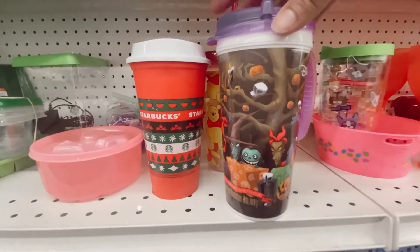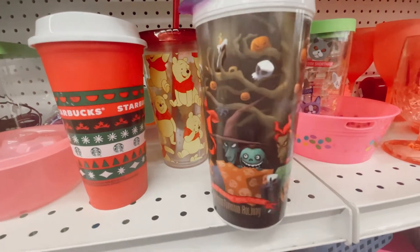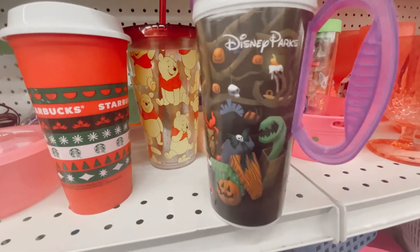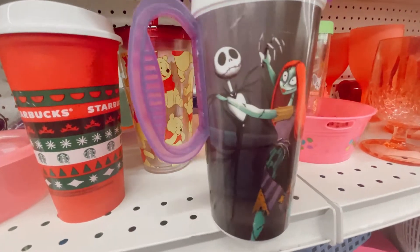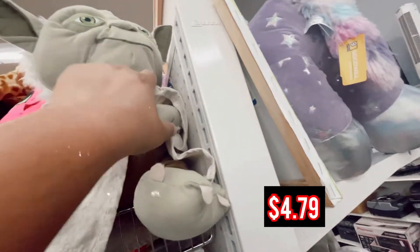This is probably one of the first Mandalorian merch items that came out, because it took a while. You only had that one Grogu image at first, but now we have a lot of it. I thought it was cute — it's a Disney Park souvenir cup. Loved it.